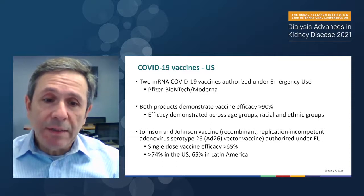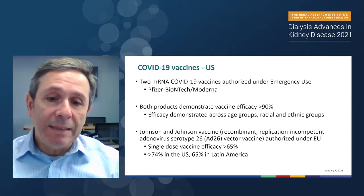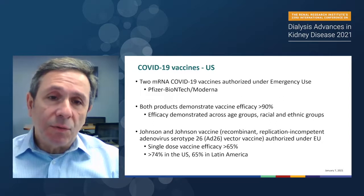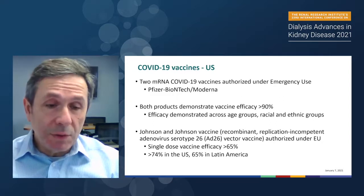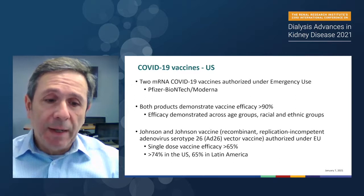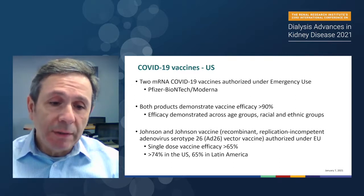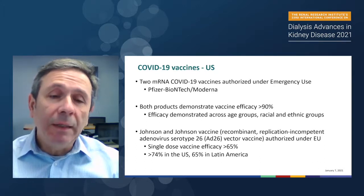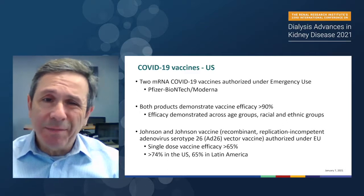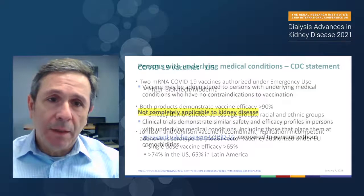Most recently, the Johnson & Johnson vaccine, which is a recombinant replication-incompetent adenovirus serotype 26 vector vaccine, is also approved under emergency use authorization. This vaccine's efficacy is about 65% in general — about 72% in the United States, 65% in Latin America — and there's also data suggesting it's about 50% or more effective in South Africa.